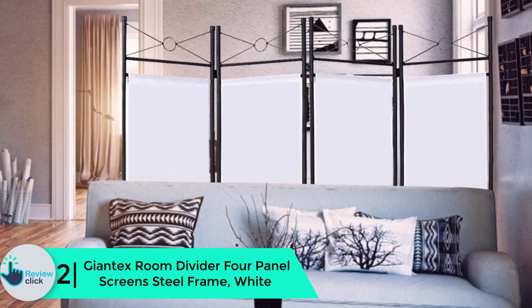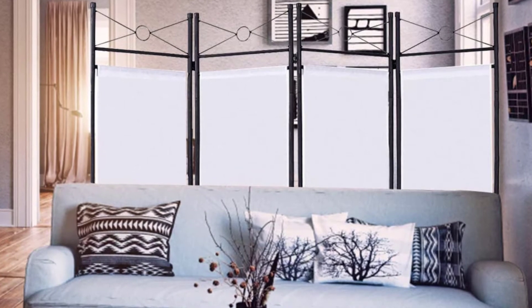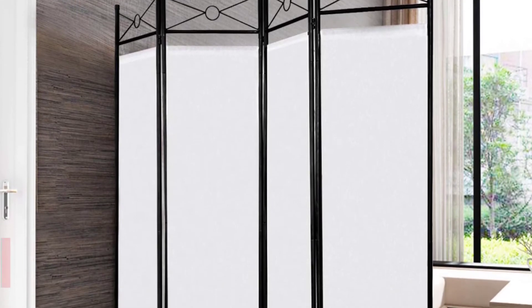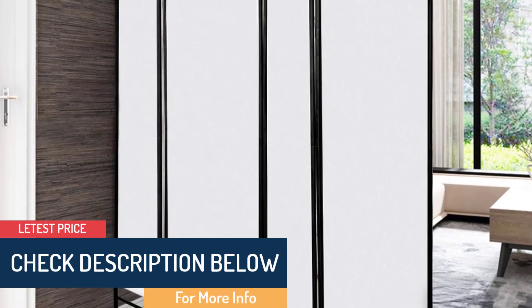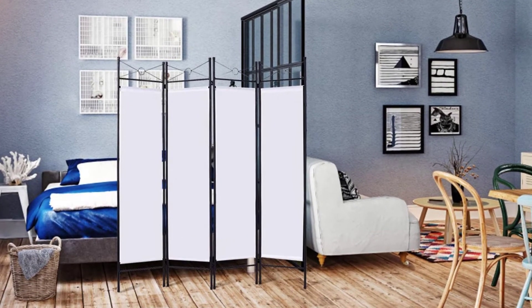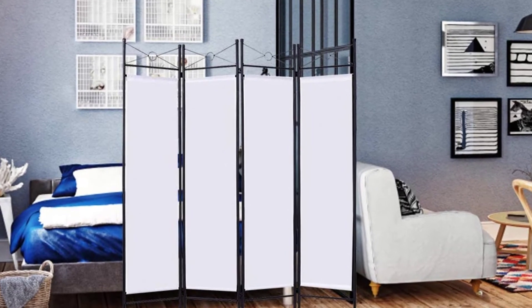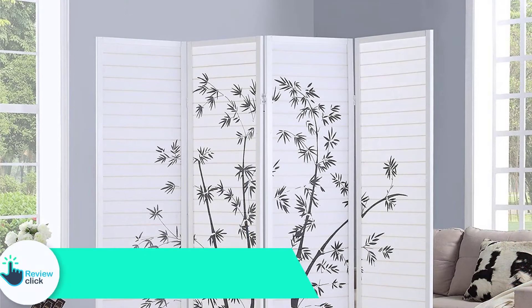At number 2, we have the Giantex room divider four-panel screen with steel frame in white. The Giantex room divider will create a private space in your office, home, or any other place. It is constructed of high-quality polyester fabrics and iron tubes that make it strong and durable. It features a low-profile black color that will match perfectly with any furniture in the room. It is multifunctional, decorating your room while also providing private space.